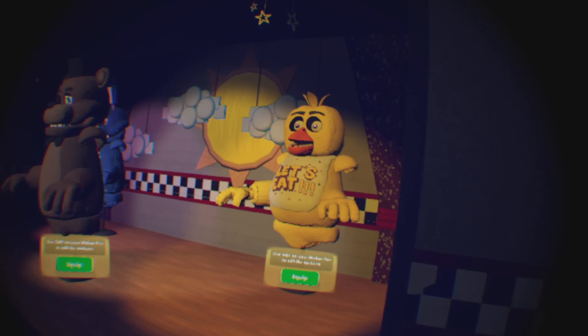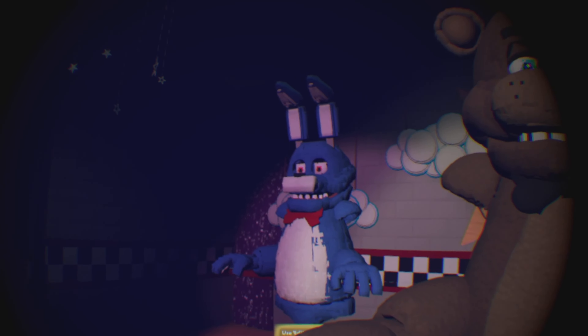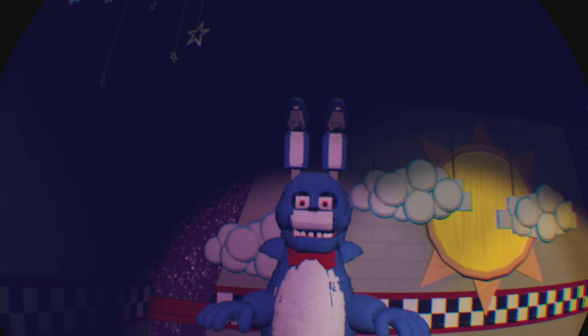Let's check out the maps. We got the welcome sign — that came out of nowhere! We got Chica, Freddy, and then Bonnie, all in very detailed models. Bonnie looks really cool. We got the Parts and Service room, which doesn't have any animatronics for some reason, but that's fine.